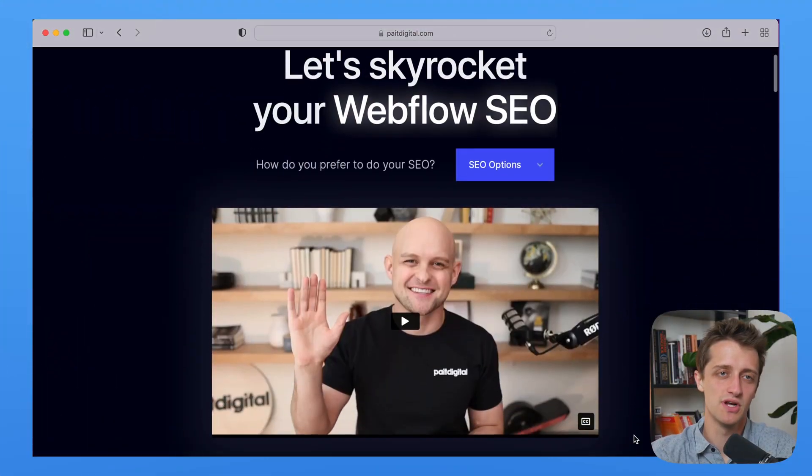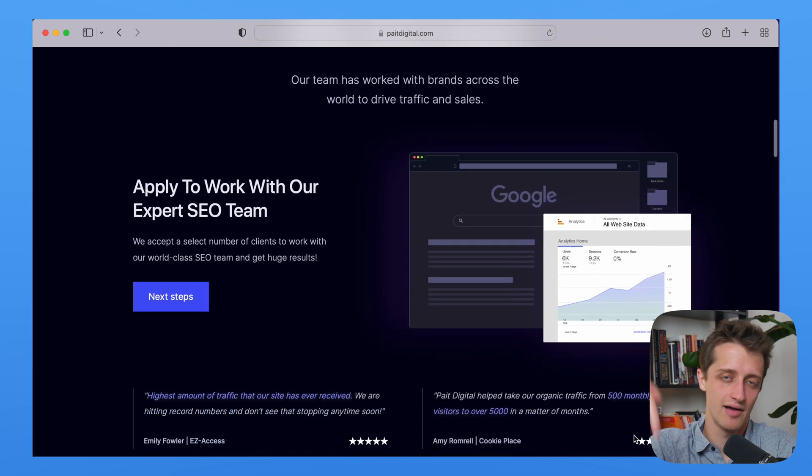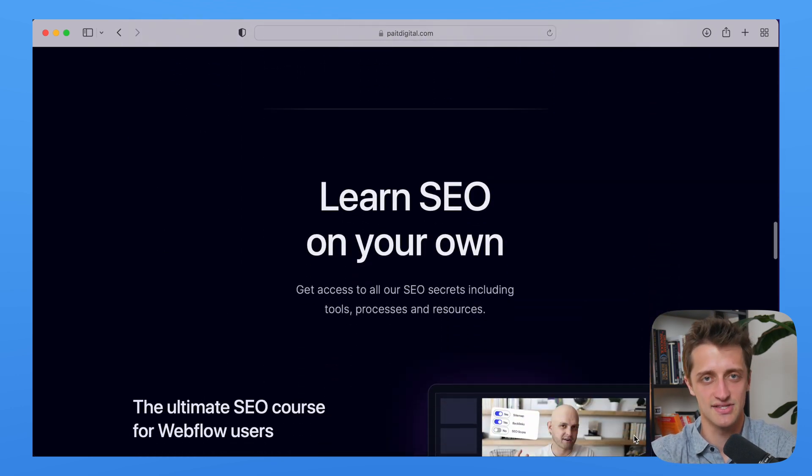Someone who is doing great work in the Webflow SEO space is Peyton Clark Smith. He has a YouTube channel which is awesome — if you want to start doing work like this, go check it out. I'll have it linked down below, but he has a bunch of valuable content to get you started on that journey to Webflow SEO work.